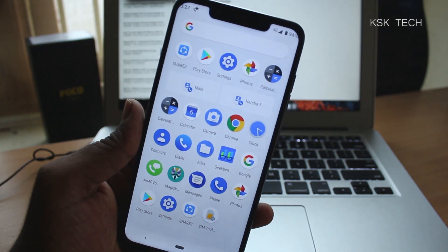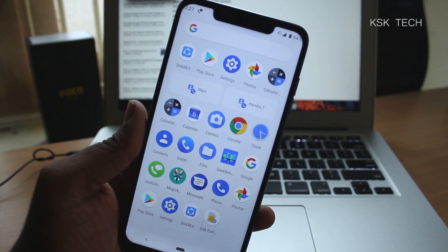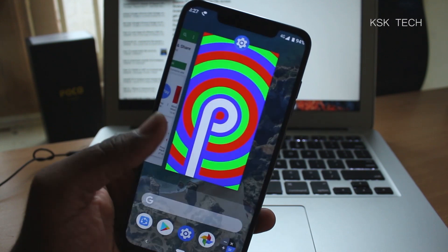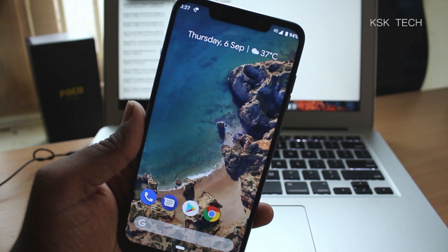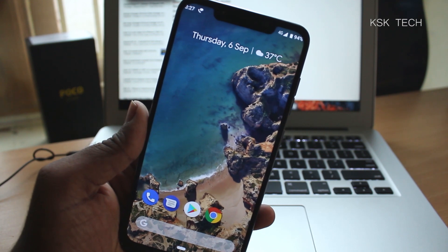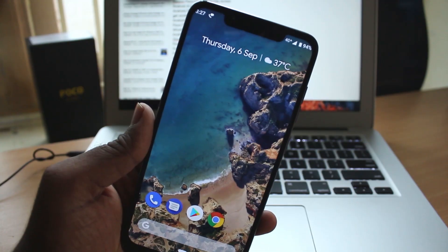Overall, Android P on this device is running pretty smooth, and compared to Android 8.1 stock MIUI, this one is legitimately super fast. You'll definitely want to try this, and I'll make a tutorial on this channel soon. That's pretty much it for the POCO F1 running Android P — the latest and greatest from Google. If you like this video, give it a thumbs up, and I'll catch you in the next one. Peace out.